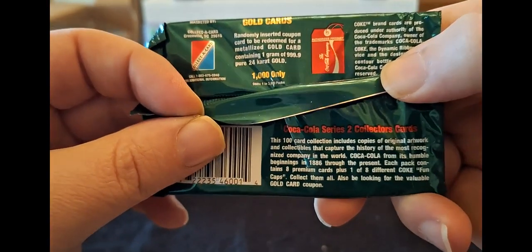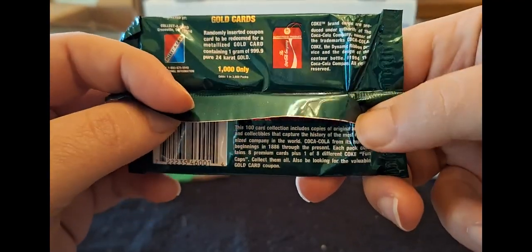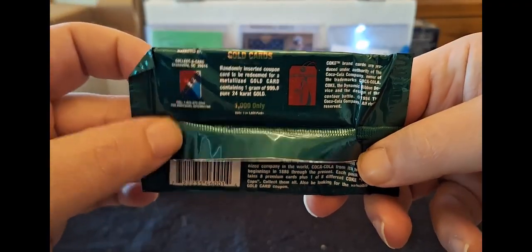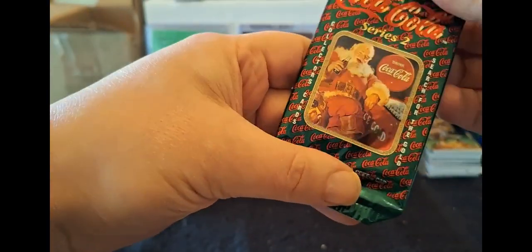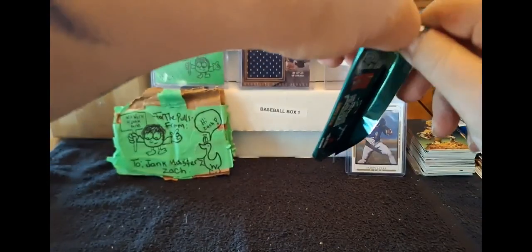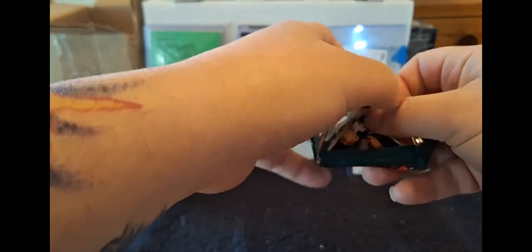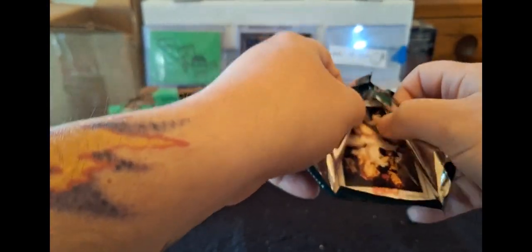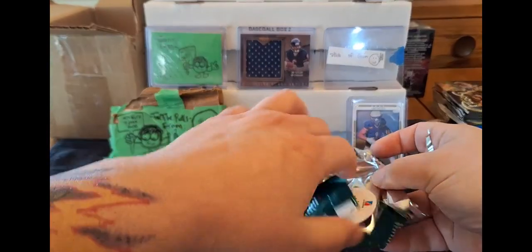Watch it! Watch it come out of here! That would be hilarious. What year are you? Are you telling me anything? But that said, collector's cards, search for the gold. Santa tells us to search for the gold, so we're going to search for the gold. I would crack up if that actually happened. Let's take a look at the Coke cap.